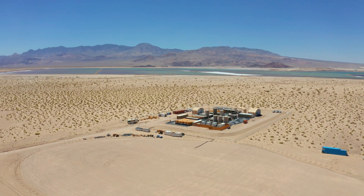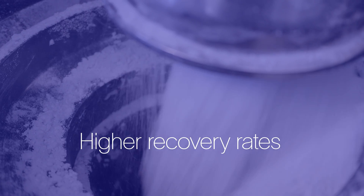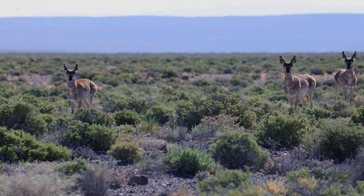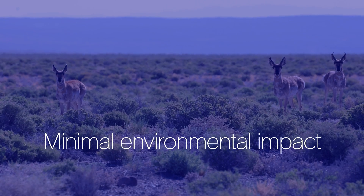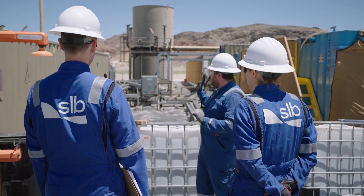At our plant in Clayton Valley, Nevada, we've accelerated lithium production with higher recovery rates, optimized water management, and minimal environmental impact, demonstrating that our integrated solution is ready for commercial-scale deployment.